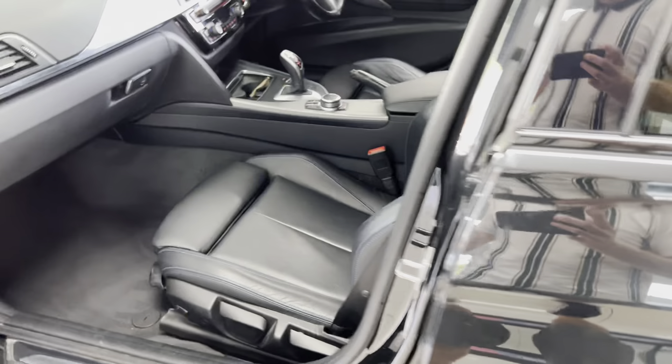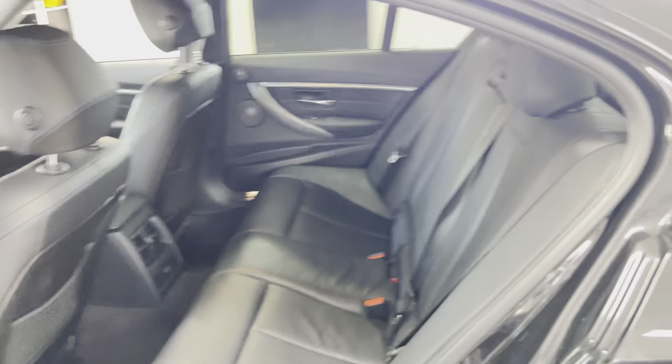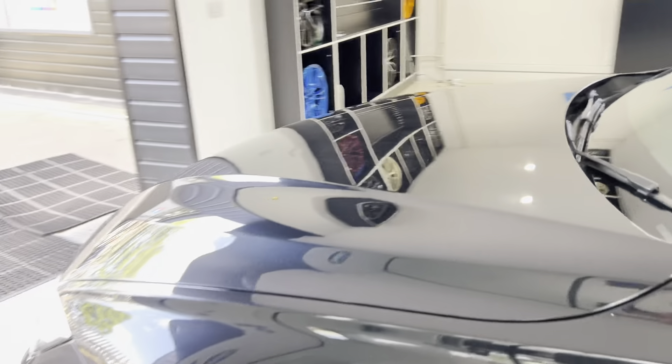Moving to the interior — it's got the M highlight leather and Harman Kardon audio, which also makes up part of that Plus pack. The 3 Series has a fixed rear bench with a central folding armrest, and it's all very well cared for.